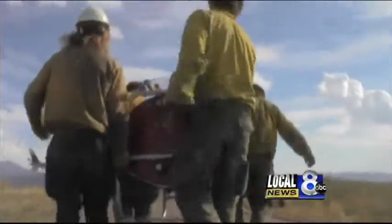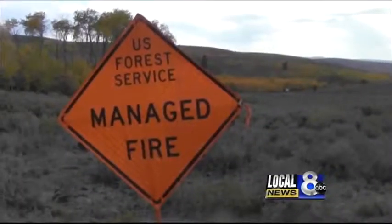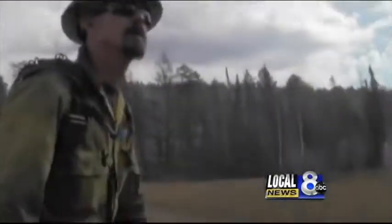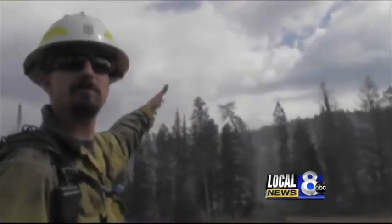Rangers with the Idaho Fish and Game Department, as well as the U.S. Forest Service, are on the scene with a mission in mind. What we did was put our black line in place, and we started up here on Commissary Ridge, bringing fire down off into the bottom where we're at here.